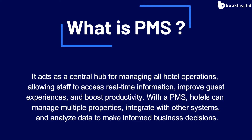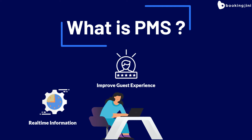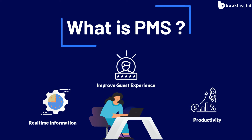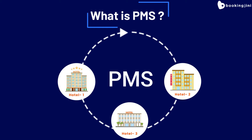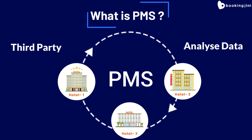What is PMS? It acts as a central hub for managing all the hotel operations, allowing staff to access real-time information, improve guest experiences, and boost productivity. With a PMS, hotels can manage multiple properties, integrate with other third-party systems, and analyze data to make informed business decisions.